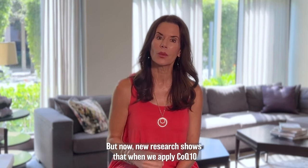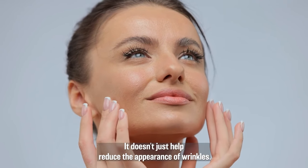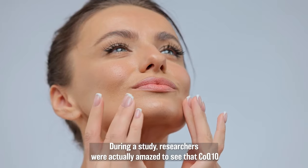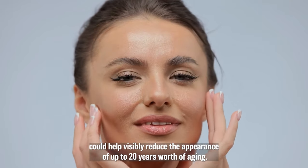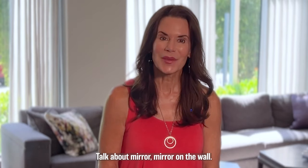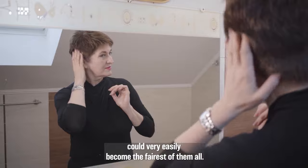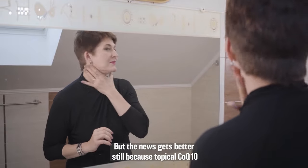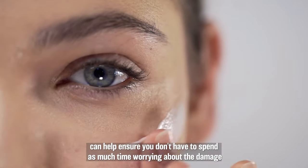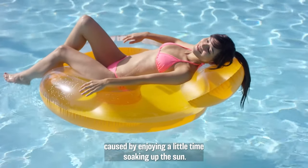But now new research shows that when we apply CoQ10 to the skin, some pretty magical things start to happen. It doesn't just help reduce the appearance of wrinkles — during a study, researchers were actually amazed to see that CoQ10 could help visibly reduce the appearance of up to 20 years worth of aging. In no time at all, women of almost any age or skin type could become the fairest of them all. But the news gets better still because topical CoQ10 can help ensure you don't have to spend as much time worrying about the damage caused by enjoying a little time soaking up the sun.